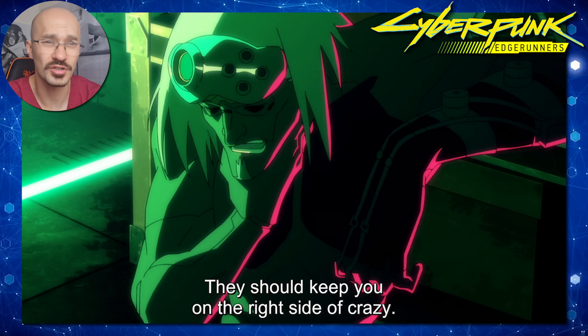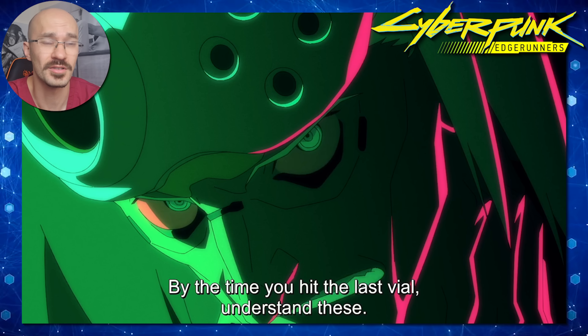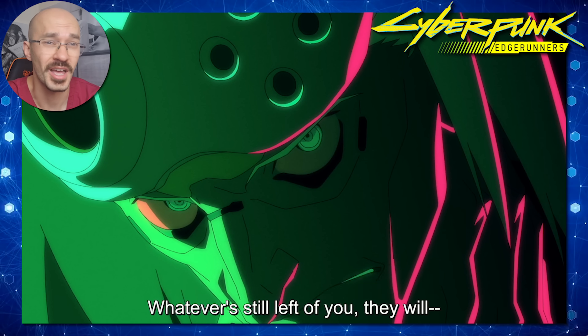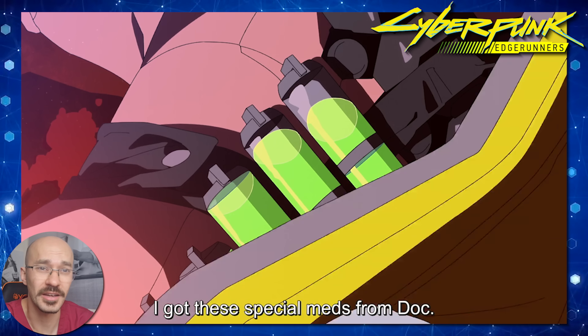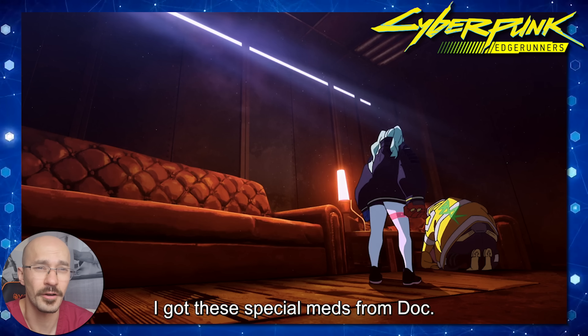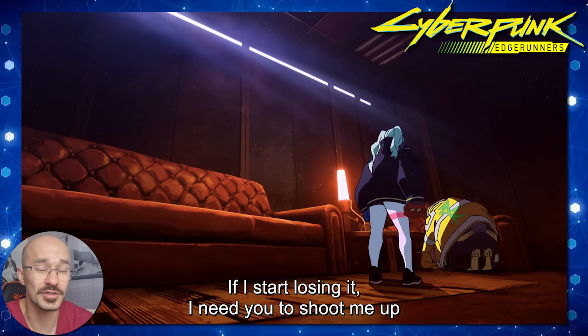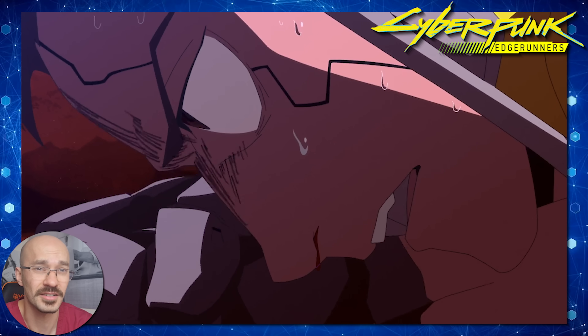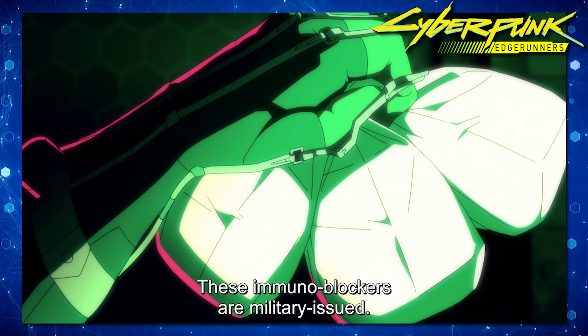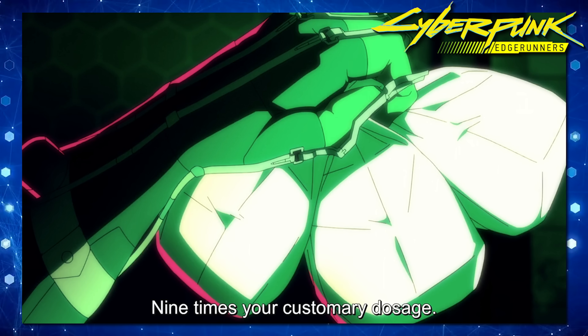The doctor talks about how these will likely be the last vials David will be able to use, and there won't be any coming back to sanity. Every medication that we give as doctors works within what we call a safe therapeutic window — too little and it's ineffective, too much and you risk serious side effects. At nine times the usual dose of immunomodulators, you're definitely in serious side-effect territory. Imagine taking nine times a dose of paracetamol — we'd call that an overdose requiring urgent treatment.